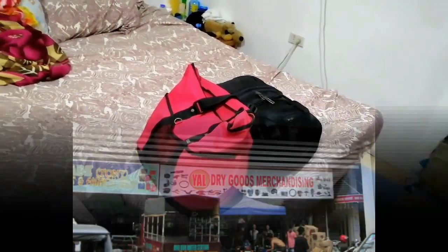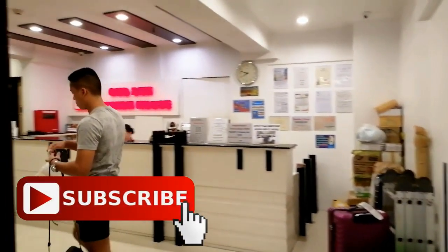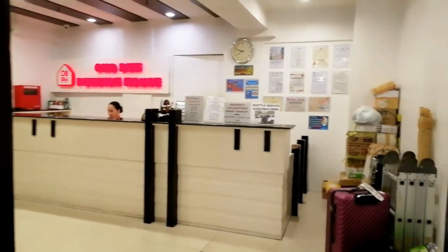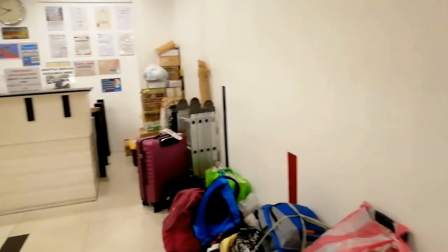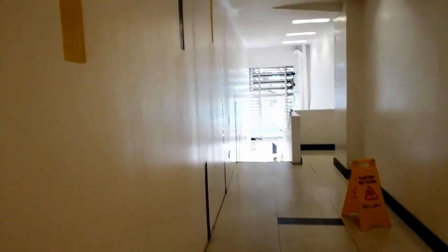We are staying at the Ong Bun Pension House. It's very near Robinson's Mall downtown Iloilo. Like many places downtown, the entrance is on the second floor. I've never stayed here before, but I've heard good things from other expats. They say it's small but decent — gets you a night pretty cheap.